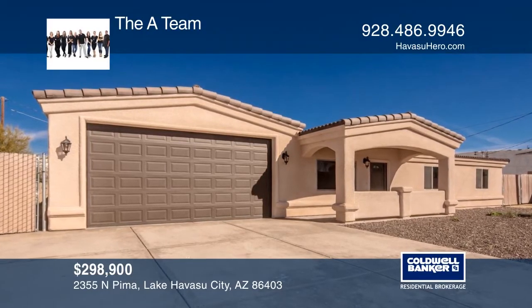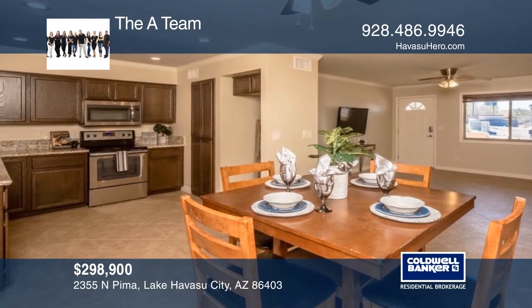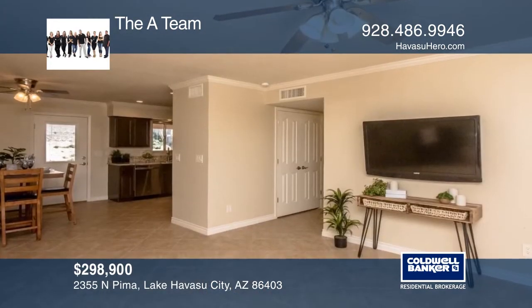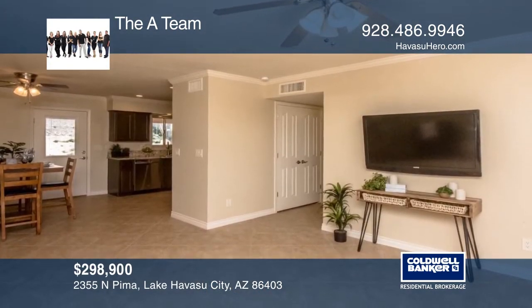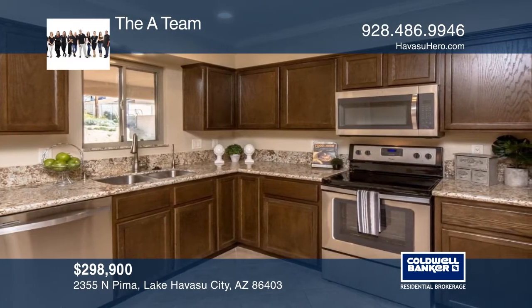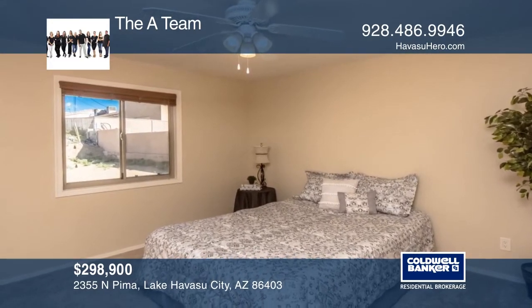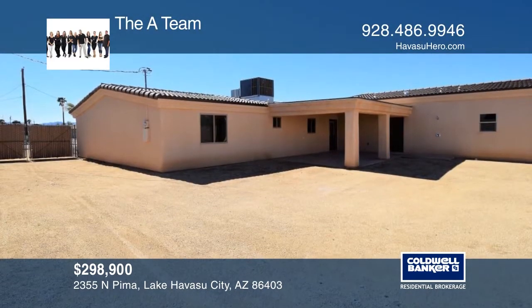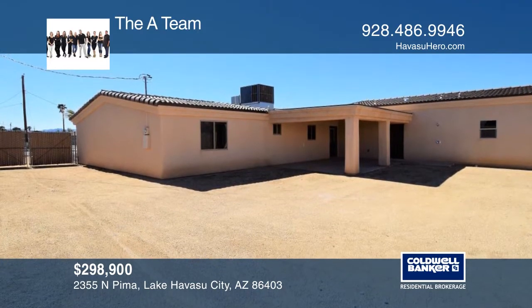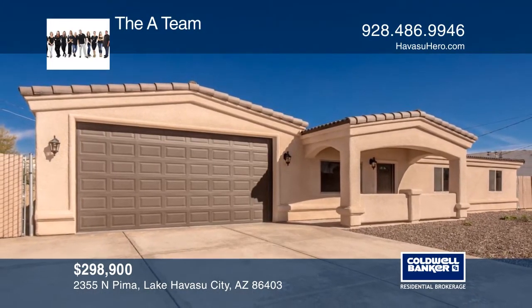This three-bedroom, three-bath home has been updated to include an open-floor concept with beautiful granite countertops, stainless steel appliances, beautiful dark wood cabinets, new tile and carpet, and fresh paint throughout. Embrace the Havasu lifestyle with a massive 62-foot-deep pull-through garage. There's also gated side parking and a large backyard, big enough for a pool. Come see it in person with the A-Team.